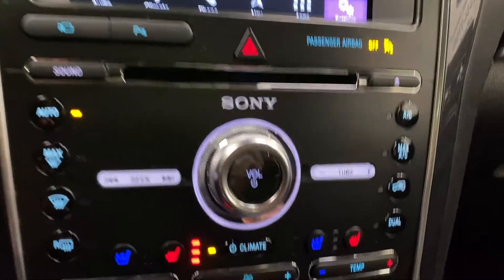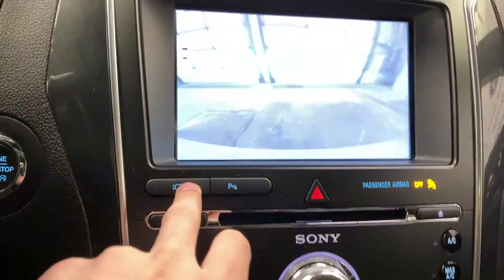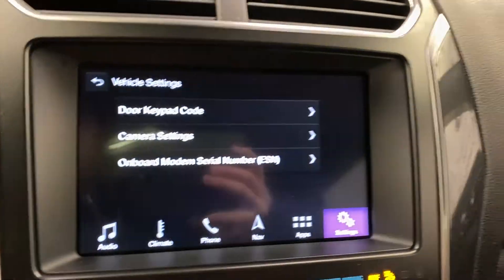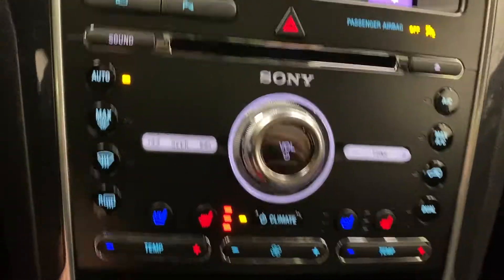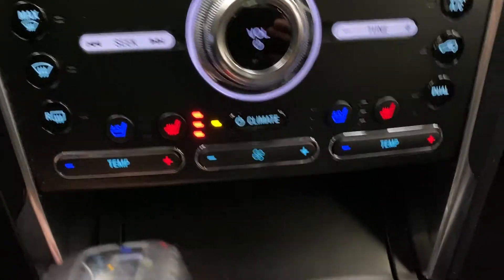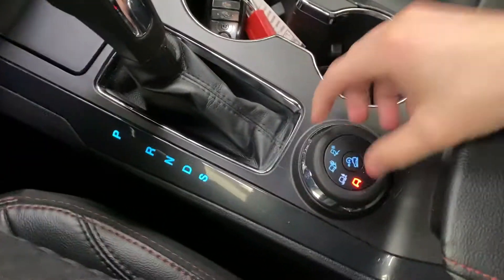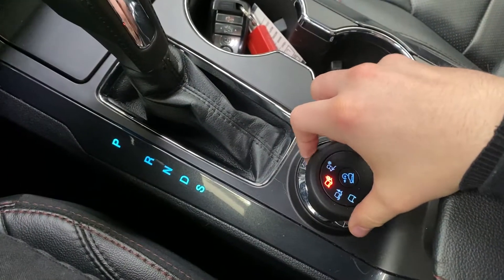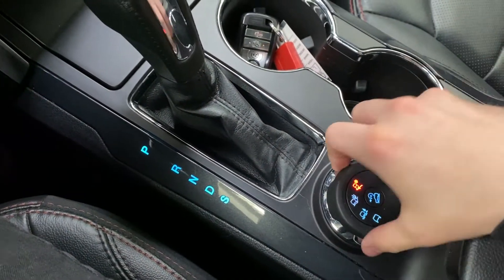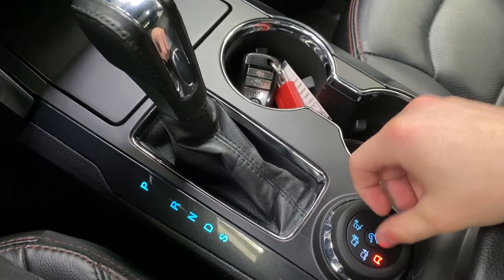Below that you've got manual climate controls, sound settings, and a front-facing camera built into the front grille, as well as parking sensing. Heated and cooled seat controls are down here with fans and temperature controls. There's a USB port and a 12-volt outlet, and the center console shifter with drive modes including mud and ruts, sand mode, normal, and hill descent control.